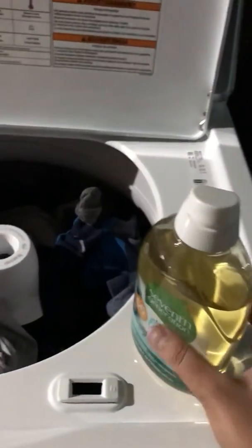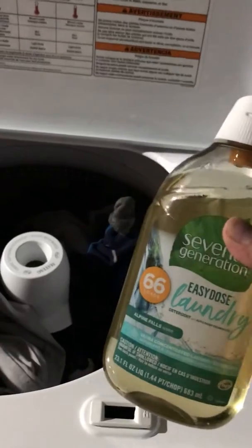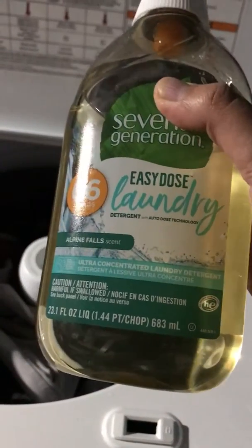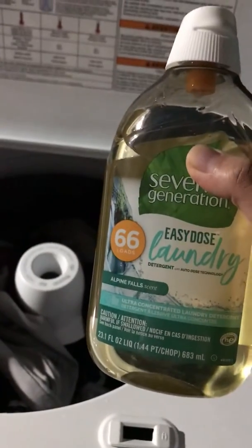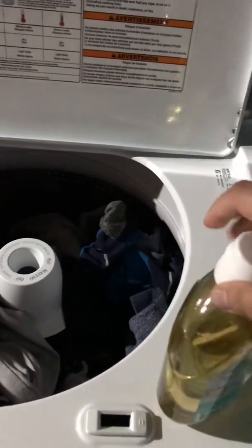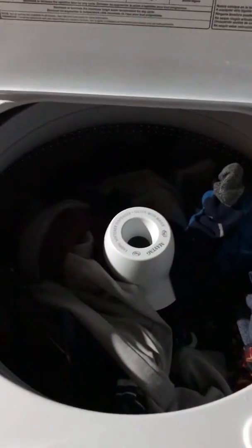This is my review video for the 7th Generation EasyLoad 2.0 detergent. In this one bottle, it's 860ml with 60 loads of detergent. One squeeze is for one load — here is one load, and I already squeezed once for this load.